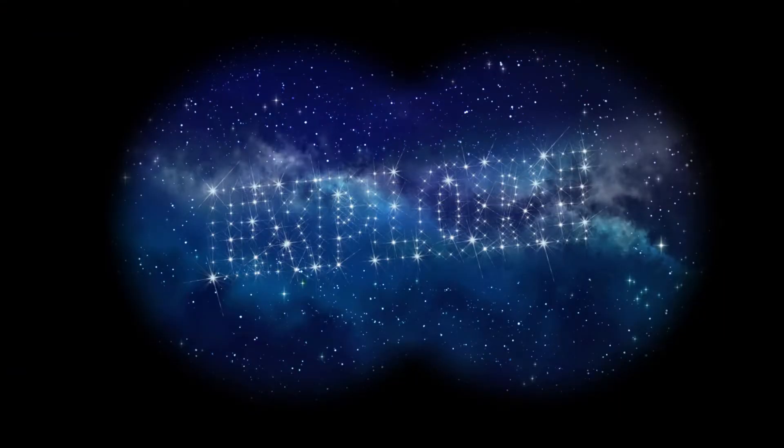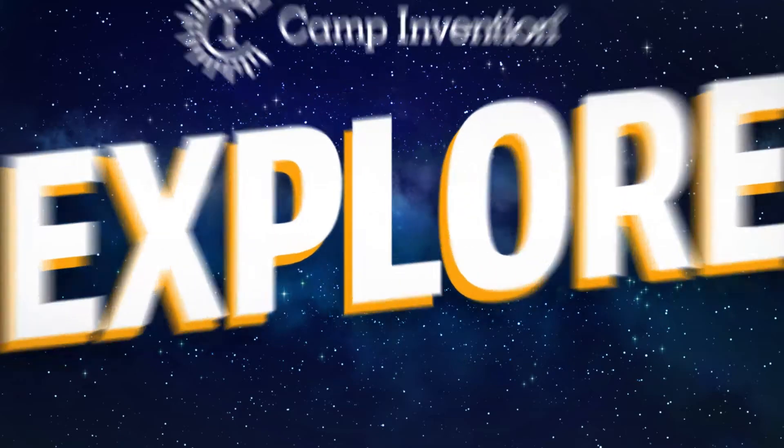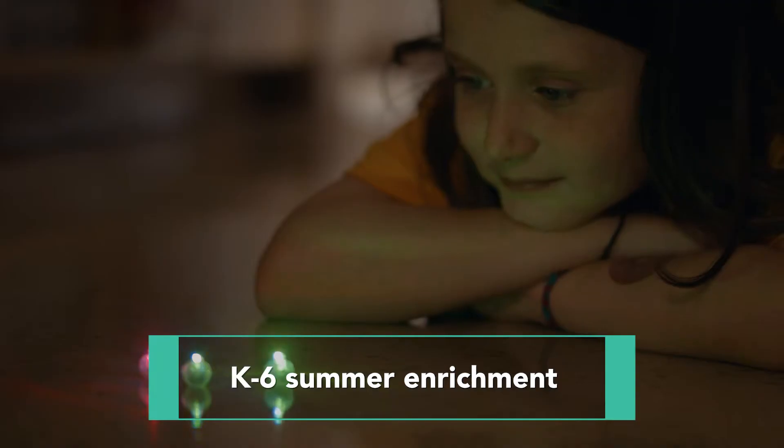Ready to take your students on a new adventure? It's time to explore! Bring engaging and flexible summer enrichment to your district with Camp Invention.